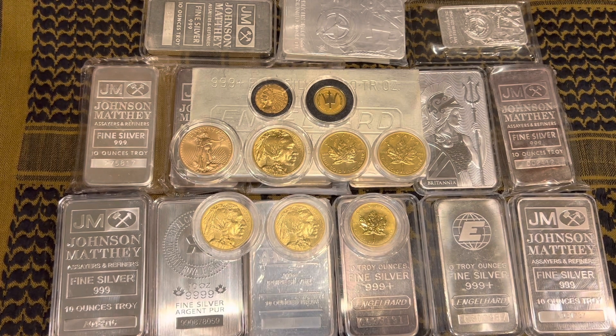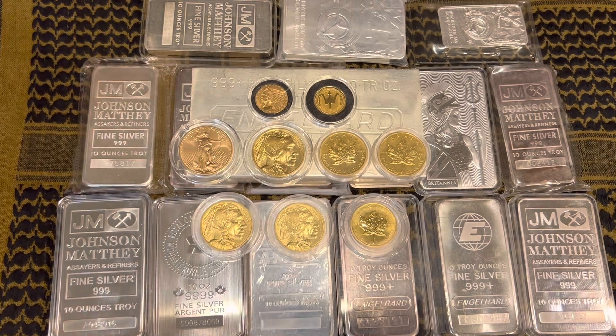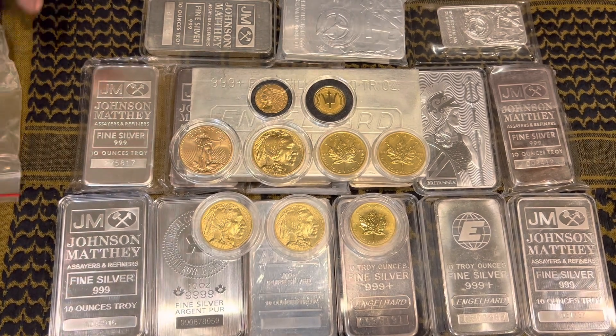To run through the list one more time: Monument Metals, SD Bullion, Hero Bullion, Bold Precious Metals. And APMEX is a great place for variety and information — they're overpriced, but they get your metals to you fast and securely. They're the largest company in the world and they kind of set the market, but they are overpriced.